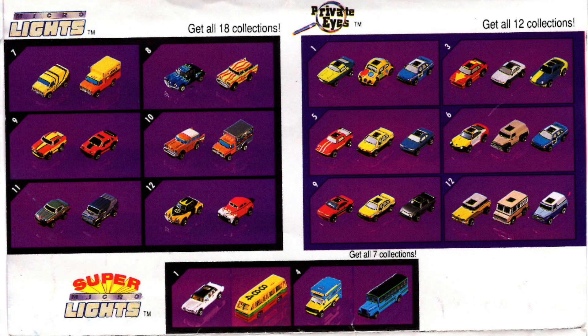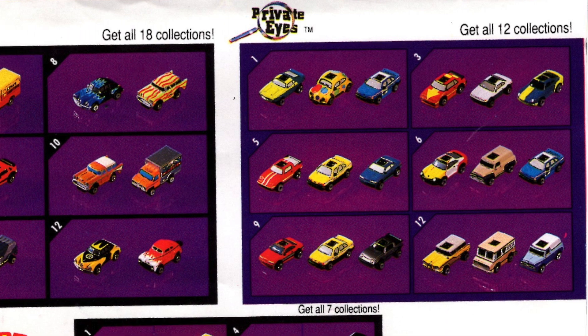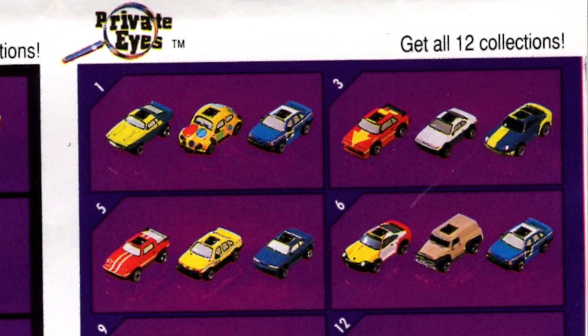The Private Eyes series from Micromachines were very special. You could look through the black part and see a scene. Each car had a different scene — one of mine has a dog in the back of a van.